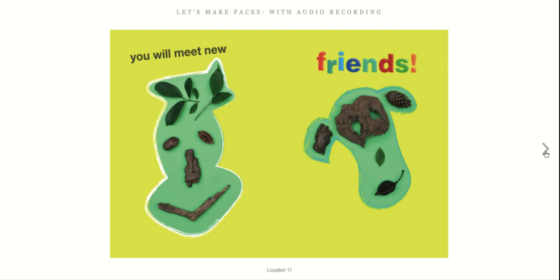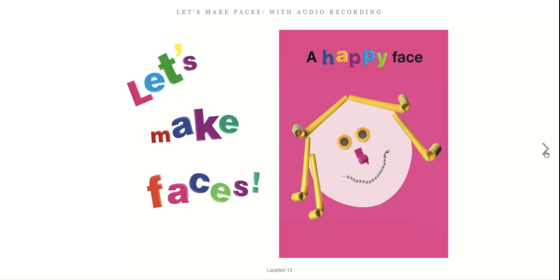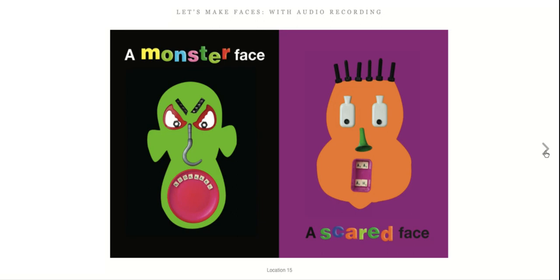Now that we've found faces, we are ready to make faces. Let's gather more stuff. You're going to need to look around the house to find things that could make eyes, noses, and mouths. Let's make faces — a happy face, a sad face, a goofy face, a monster face, a scared face.